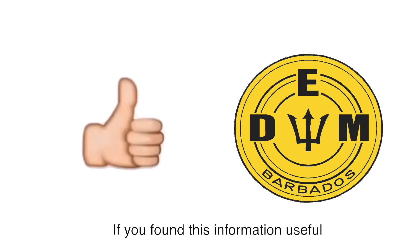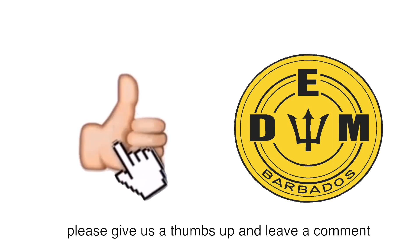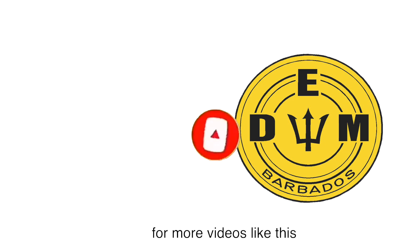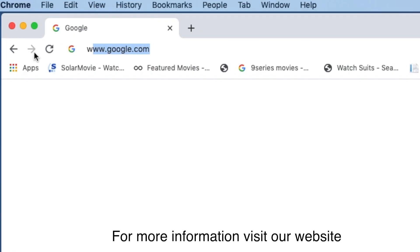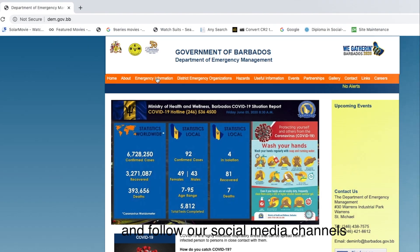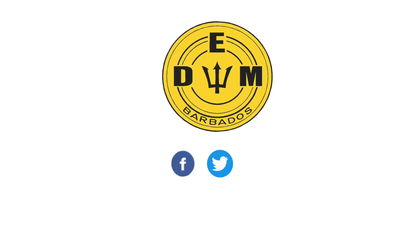If you found this information useful, please give us a thumbs up and leave a comment. Remember to click that subscribe button for more videos like this. For more information, visit our website at www.dem.gov.bb or follow our social media pages on Facebook, Twitter, and Instagram.